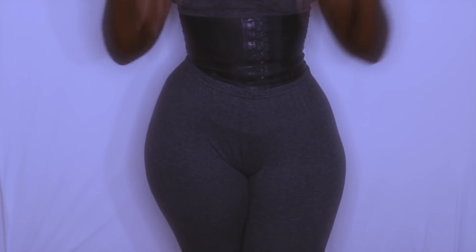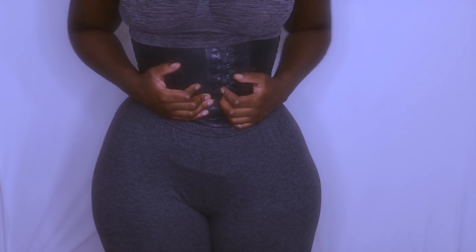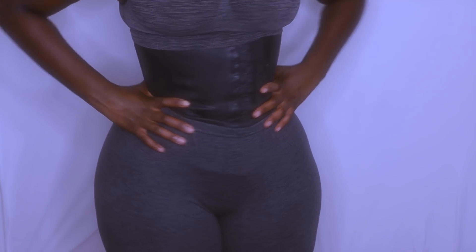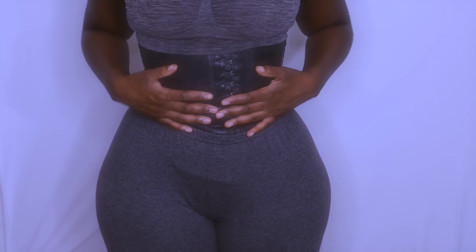The waist trainer I have is by Ann Cherry — it was about $75. I know there are a lot of similar ones on Instagram but this one is different. It's extremely aggressive and thick, so it is worth the money. I do wear ones with strings in the back too, but for working out I like to put this one on.